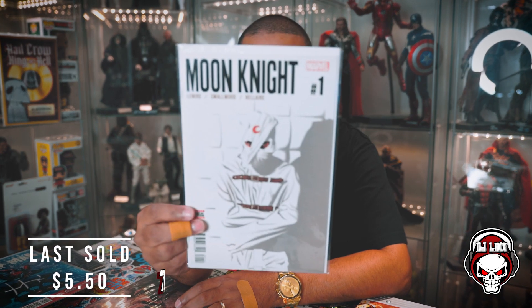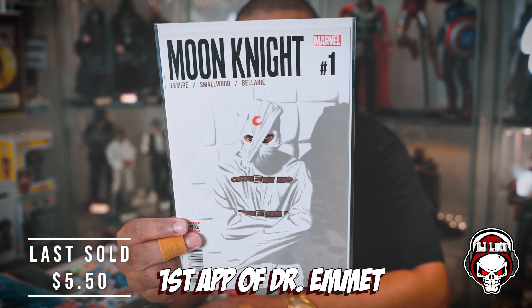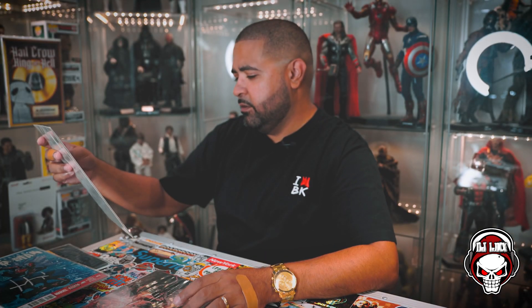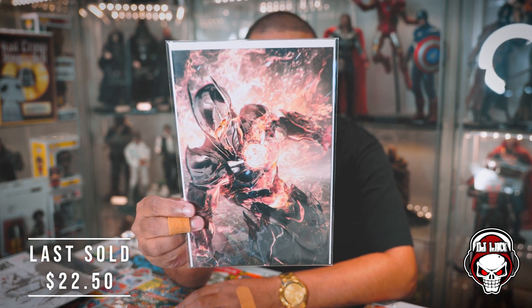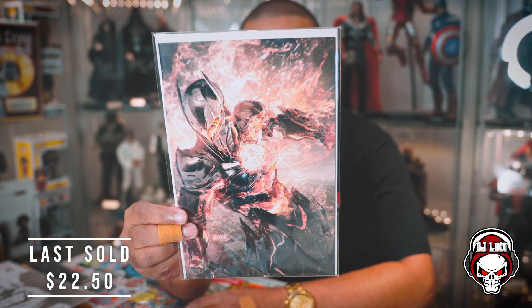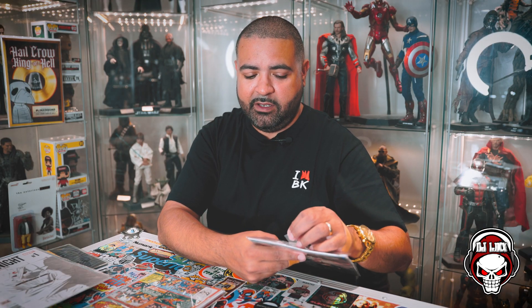Moon Knight number one — yo, I know this cover. I don't know a lot about this Moon Knight Jeff Lemire run, but I know this cover is hot and sought after. Moon Knight number one — this is fire! This looks like a Rogue Son John Jang cover. Shout out to John Jang — he's doing his thing, transitioning from exclusive covers. Now he's doing B covers for DC Comics; he's going to be on the B covers of Action Comics. Shout out to John Jang.